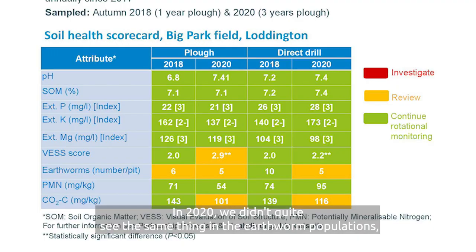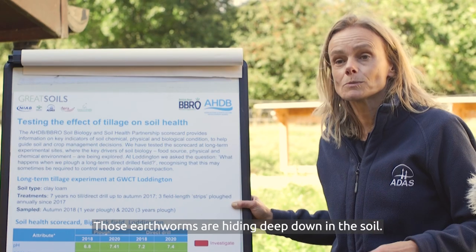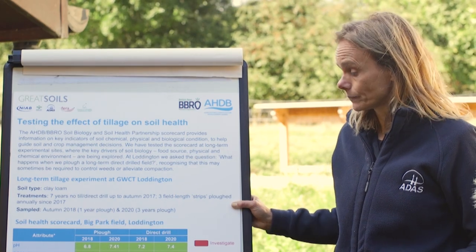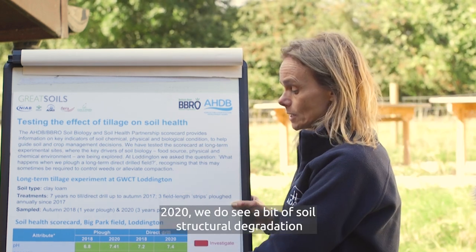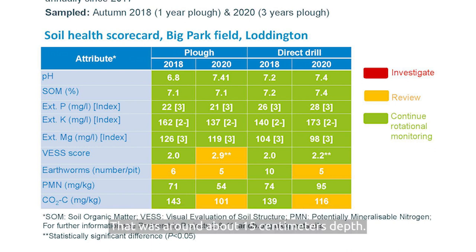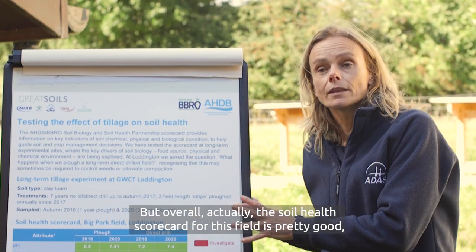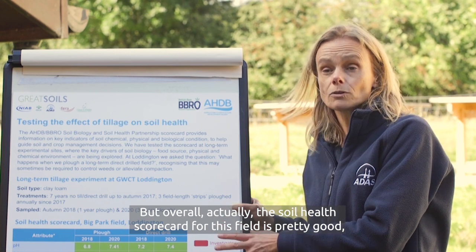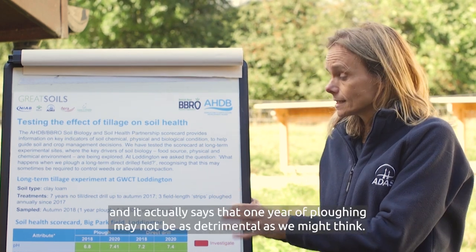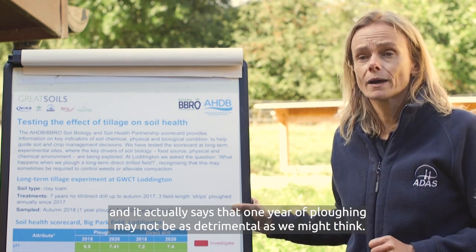In 2020, we didn't quite see the same thing in the earthworm populations, and that's because we think we went when the soil was too dry - those earthworms were hiding deep down in the soil and we didn't pick them up. Also in 2020, we do see a bit of soil structural degradation in terms of the limiting layer VES score on the plough plots, at around about 15 centimetres depth. But overall, the soil health scorecard for this field is pretty good, and it actually says that one year of ploughing may not be as detrimental as we might think.